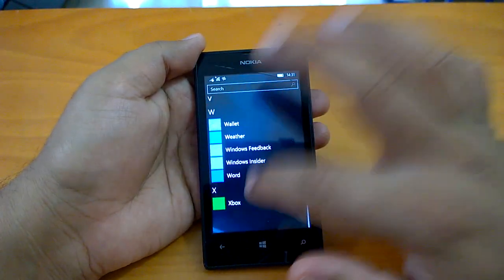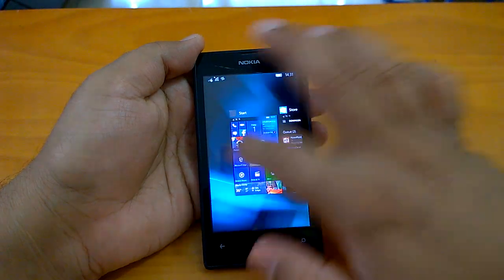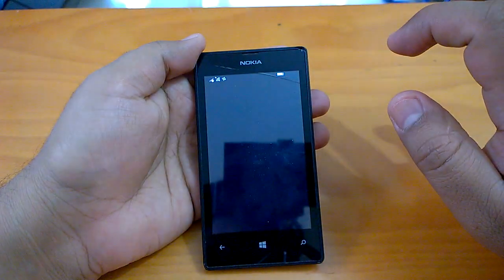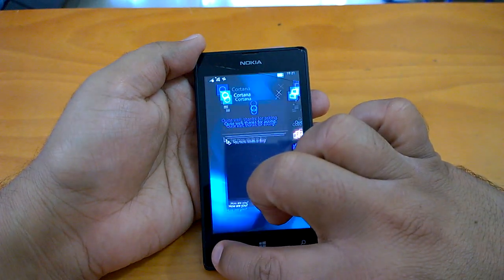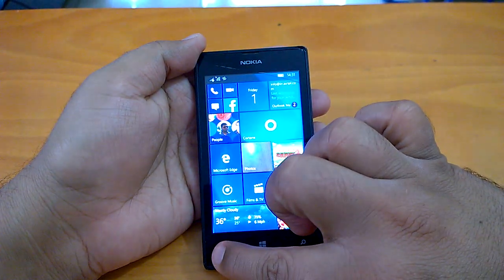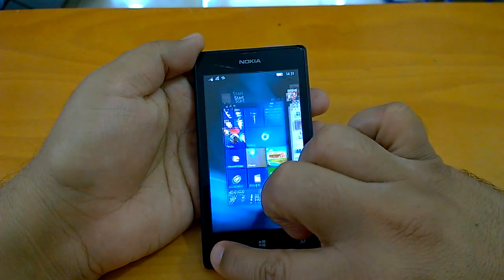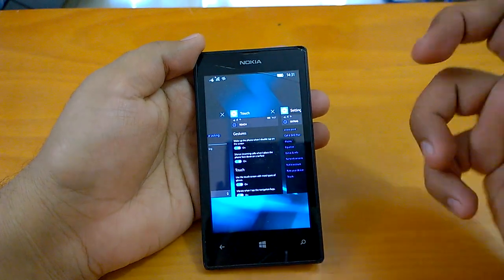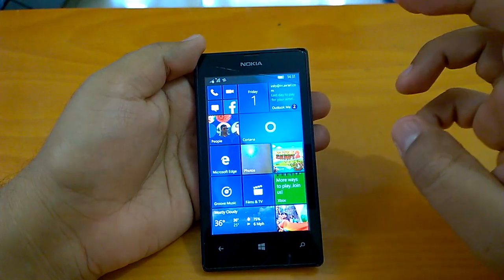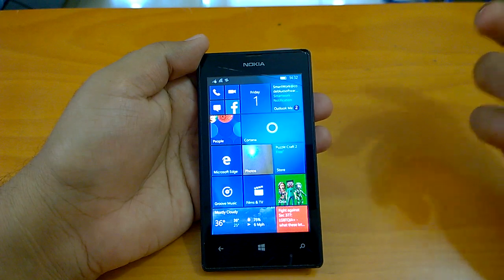Gaming works fine, especially if the UWP game is optimized for Windows 10 Mobile. We'll see how multitasking behaves — here comes Cortana, resuming quite well. We can generally understand that if on a device like the Lumia 525 with two-generation-old hardware it runs quite well and multitasking works well, it will obviously be faster on better devices like mid-rangers or high-end flagships.